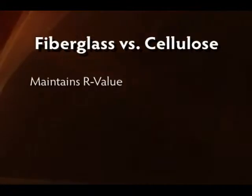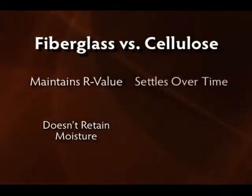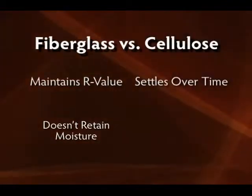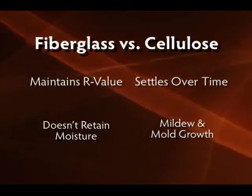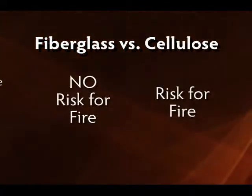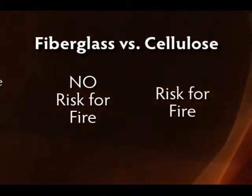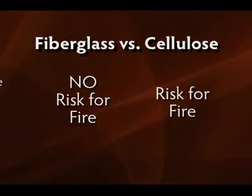Fiberglass maintains its R-value over time and doesn't retain moisture. Cellulose, on the other hand, tends to settle over time and is often installed using water, encouraging mildew and possible mold growth. However, the most important difference between these two products is cellulose poses a risk for fire, and fiberglass does not.